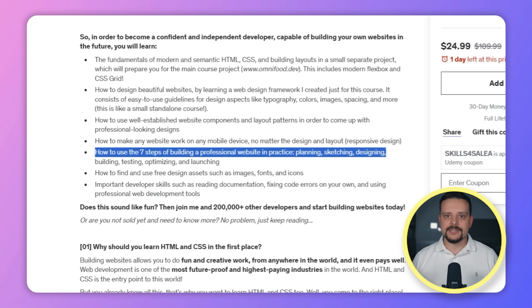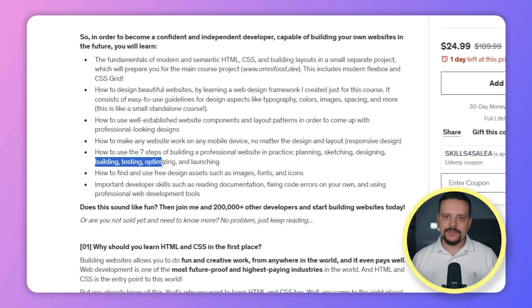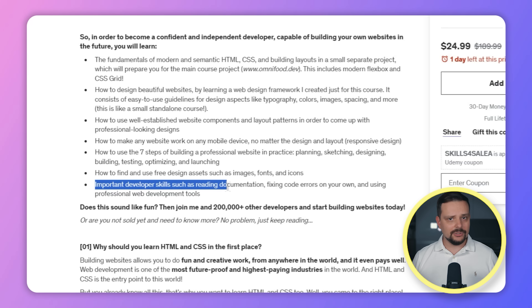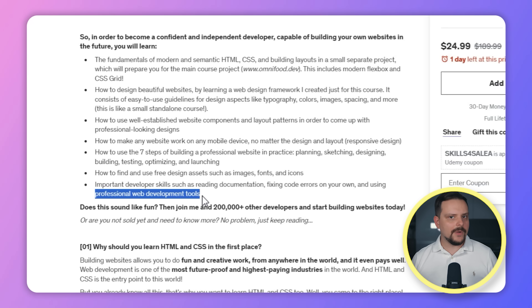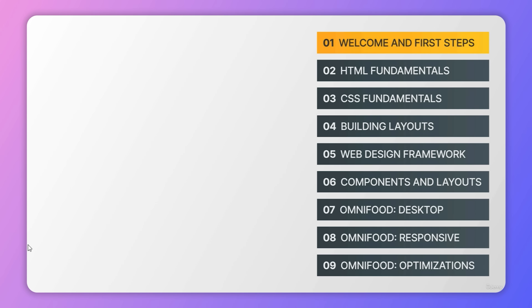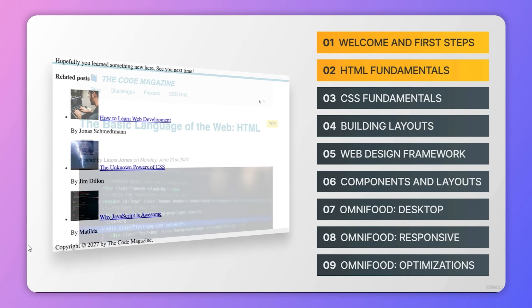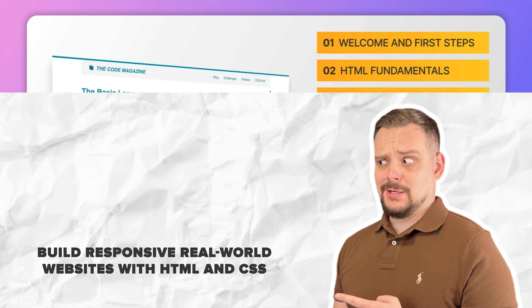Planning, sketching, designing, building, testing, optimizing and launching. Where to find and how to use free design assets like images, fonts and icons to enhance your site. And finally, essential developer skills including reading documentation, troubleshooting code errors independently and using professional web development tools. As you can see, this course offers a lot to help you gain the knowledge and skills to design and develop your own websites.